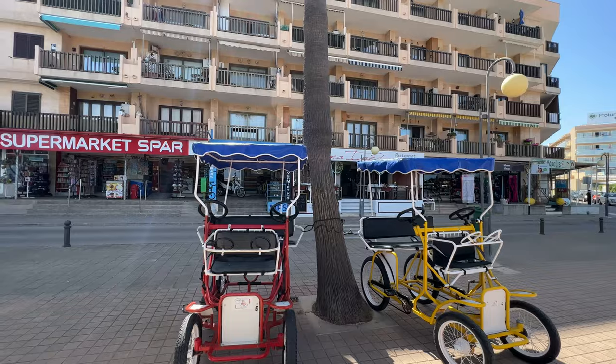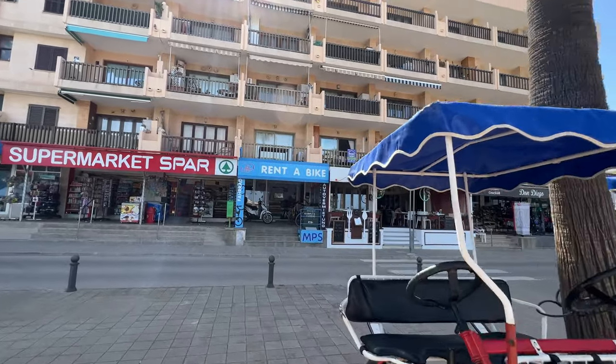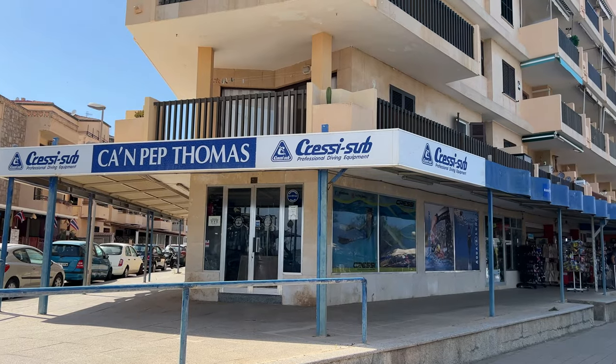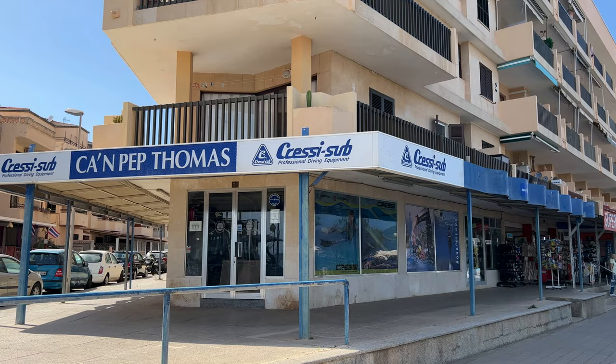There are more rental bike places here and I can see a price outside — between nine and six it costs just seven euros fifty for an hour. There is also another professional diving centre just as we're leaving Calabona and heading into Calamilor.